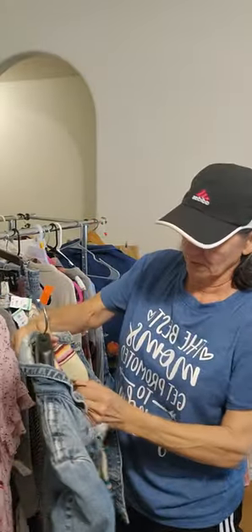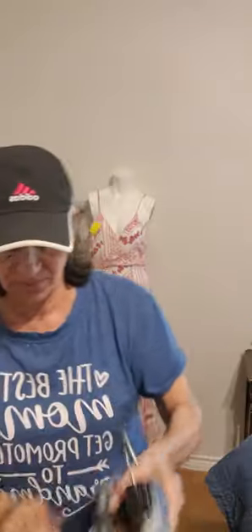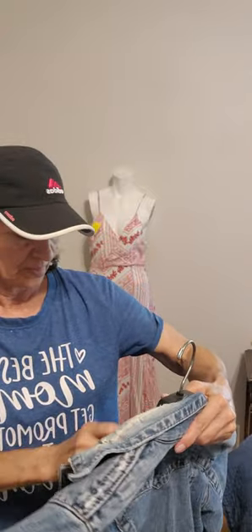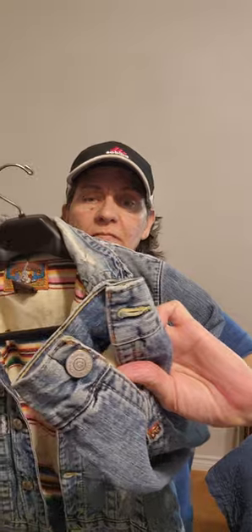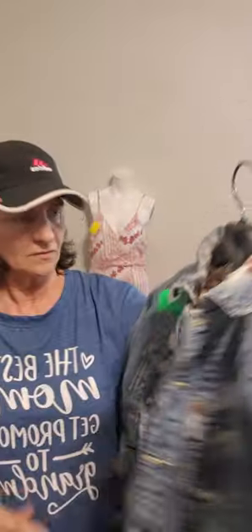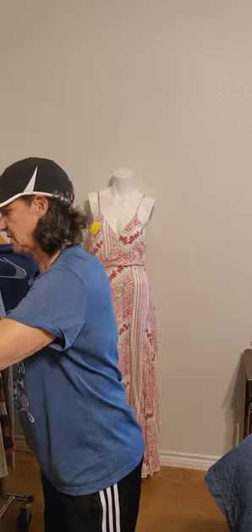I picked this up last week — this is a True Religion, and it's heavy because it's lined. It feels like a type of cotton flannel. Very bohemian, very hippie, very southwest. Size small, distressed on the front, button cuffs. This is a nice jacket — I wish it would fit me, but it doesn't.